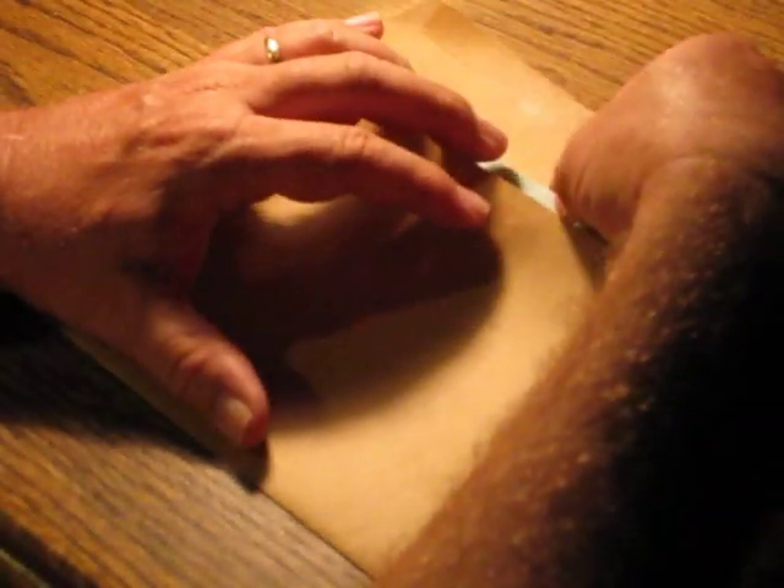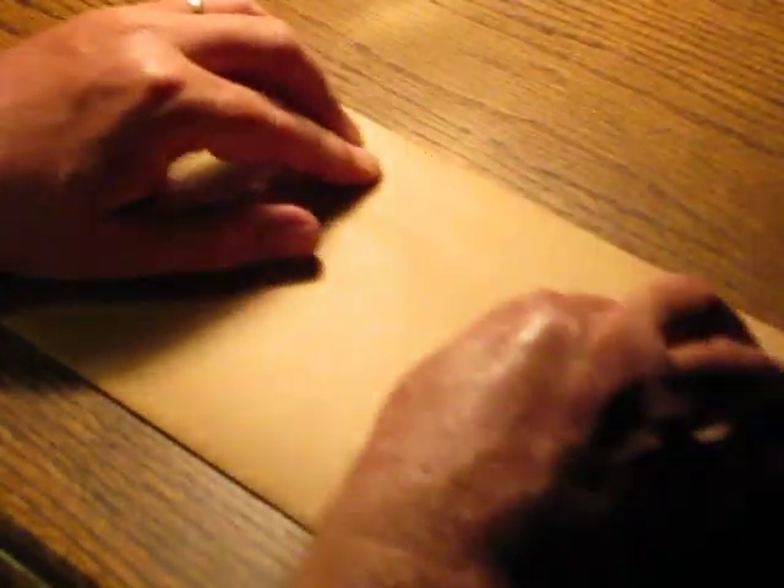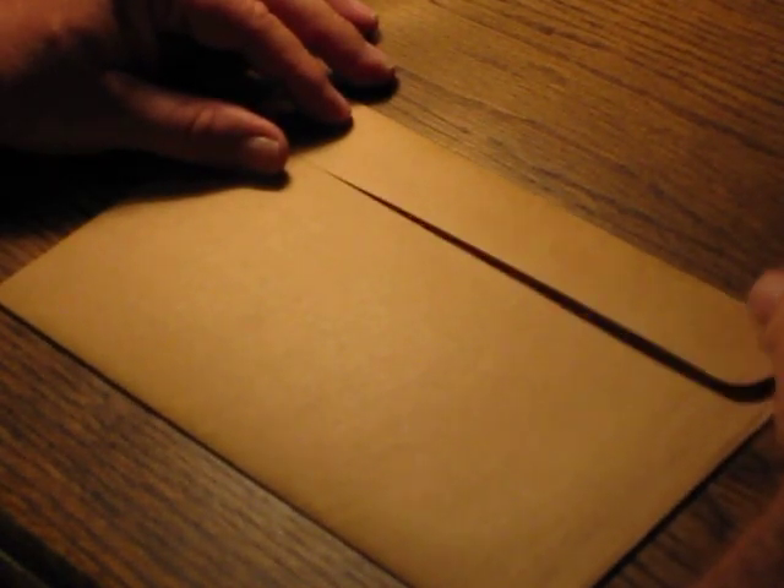Do you have your birth certificate? Is it in pristine condition, or does it have smudges on it and creases where it has been folded and carried around for years? You might ask yourself that.